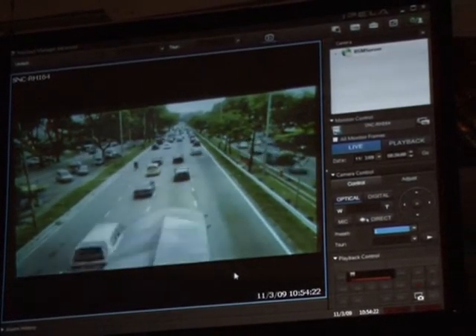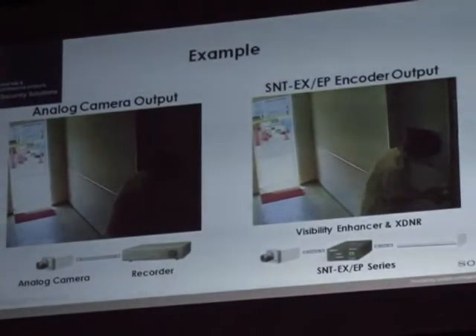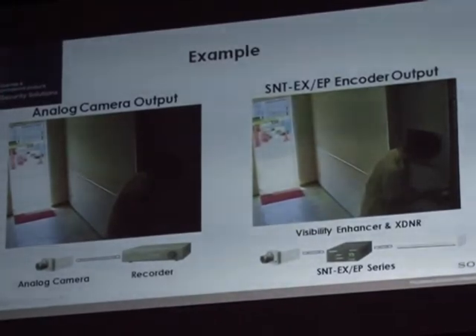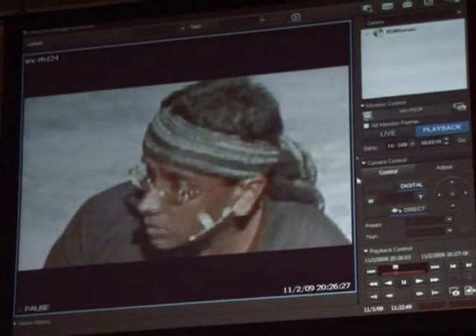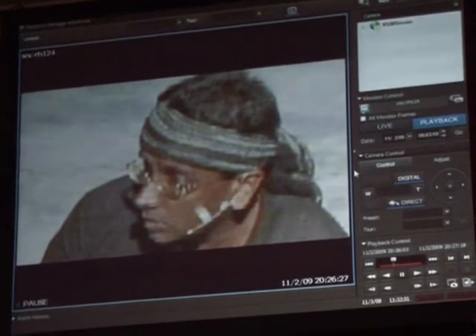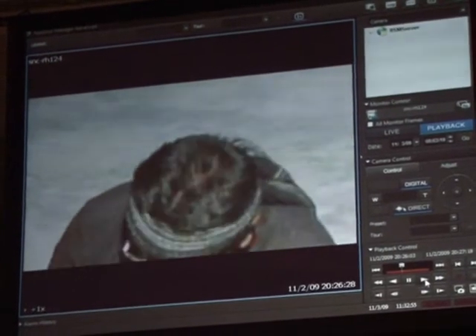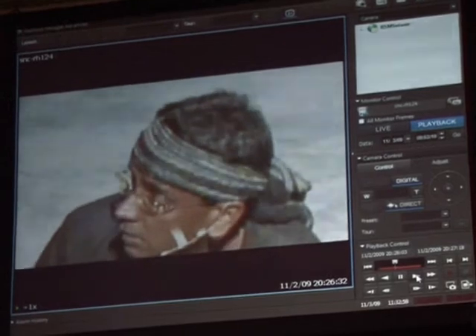With these new HD pan-tilt-zoom security cameras, blurry images recorded from standard CCTV cameras might just be a thing of the past. In fact, these cameras deliver high-quality images with excellent resolution and could play a very important role in gathering forensic evidence, such as in cases where identification or recording of faces or license plates are critical.